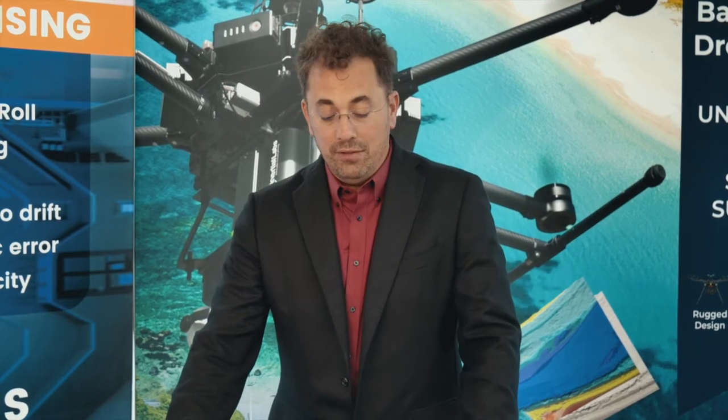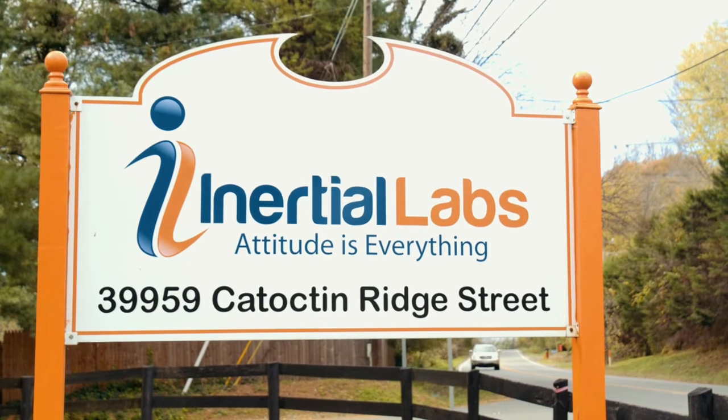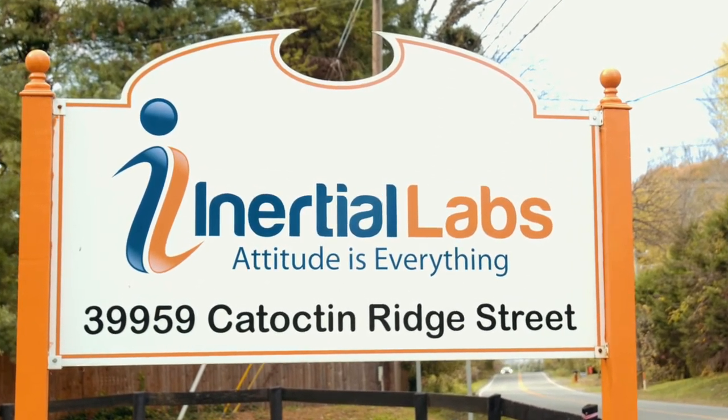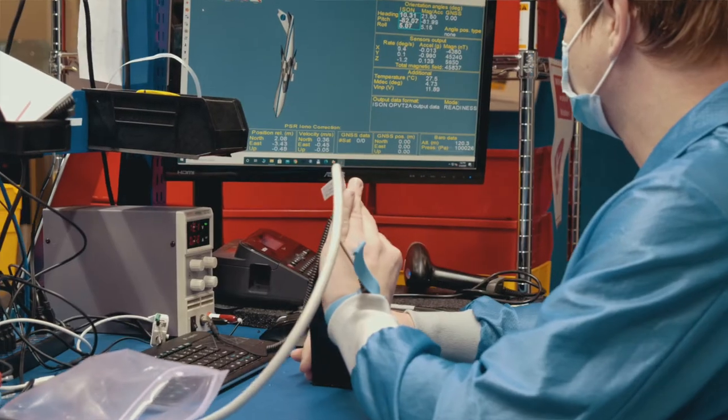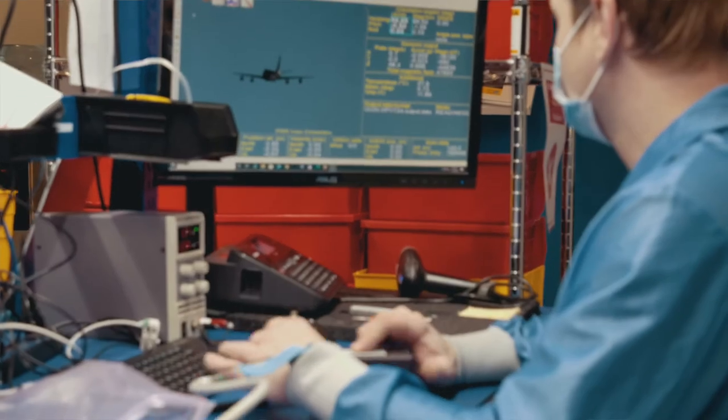I'm Jamie Maricini, CEO and president of Inertial Labs. We were incorporated in 2001 and have a vast amount of experience in providing R&D services, as well as producing commercially available products in the areas of orientation, position, stabilization, and navigation.